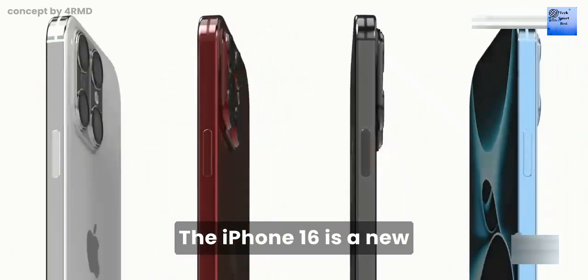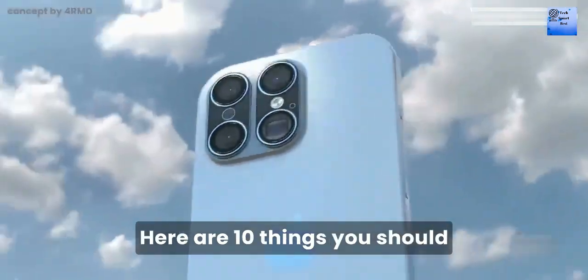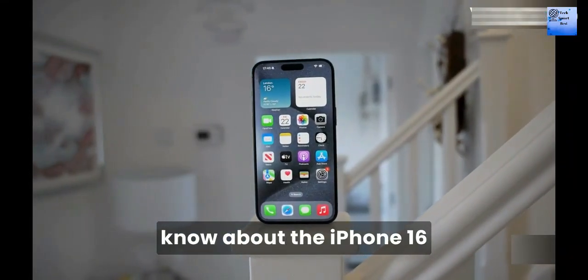The iPhone 16 is a notable offering with exciting features and improvements. Here are 10 things you should know about the iPhone 16.